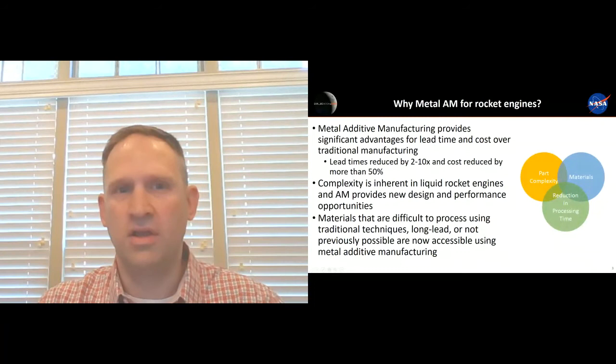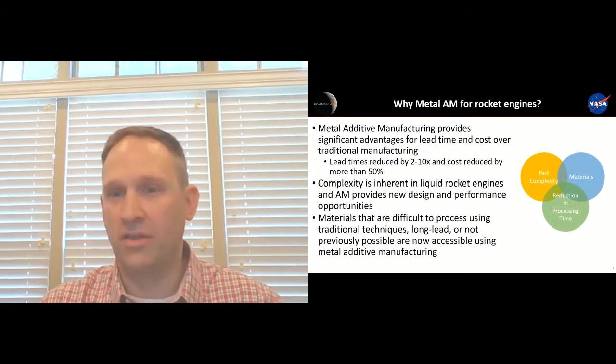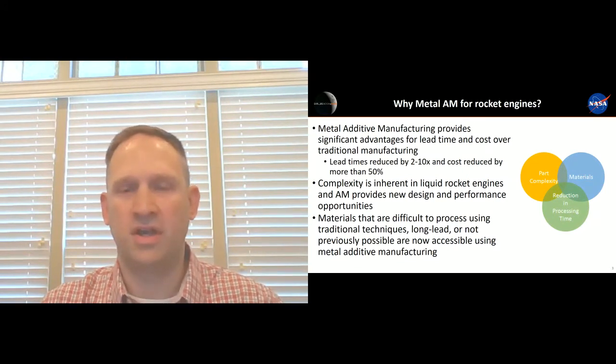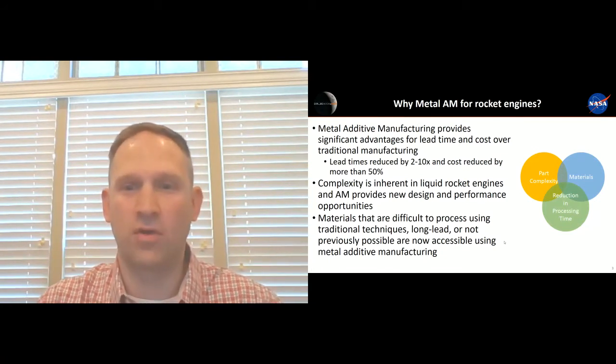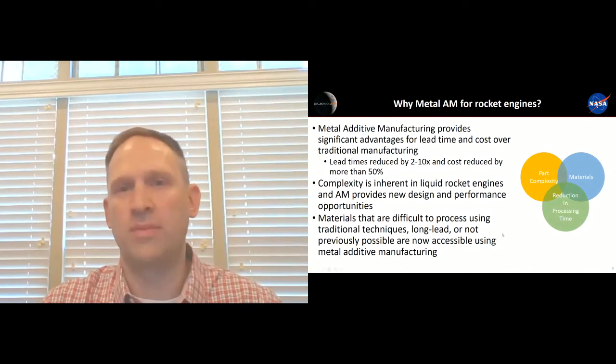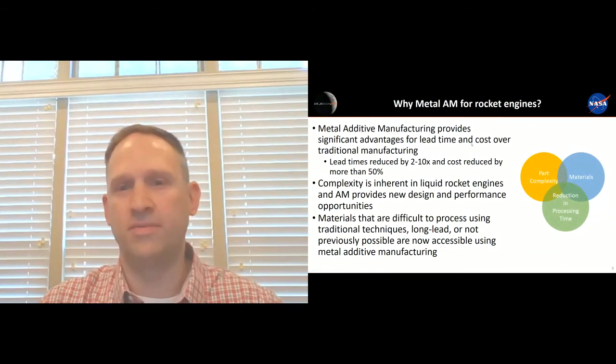One of the main reasons we look at additive manufacturing for rocket engines is the materials. In the aerospace industry, we're using a lot of challenging materials — nickel-based materials, materials for high heat flux environments — and those materials are very difficult to fabricate traditionally. Lead times for forgings, castings, or other traditional processes can be on the order of 10, 20, 30 weeks. Now with additive manufacturing, we're able to gain access to powder in a matter of a few weeks and be building parts fairly quickly. We're also able to develop some new materials not previously possible with traditional techniques.